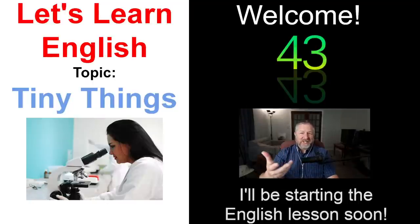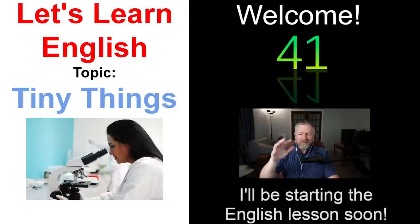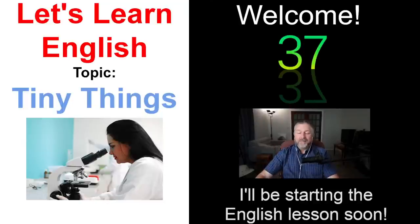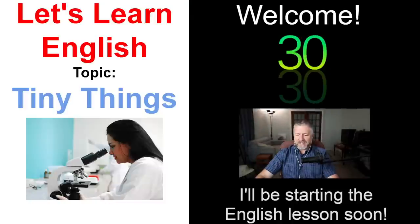It always feels strange to say hello when the countdown's still going because I'm not sure who's actually watching yet. But hello, welcome to this live English lesson. We'll start in about 32 seconds once I test everything and make sure everything is working.